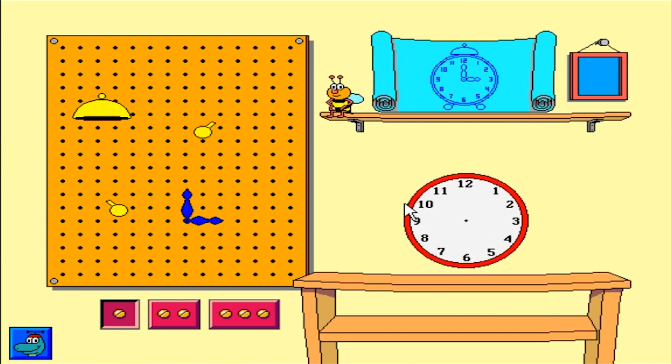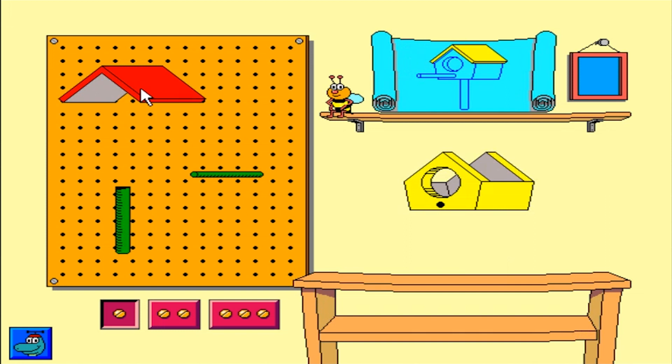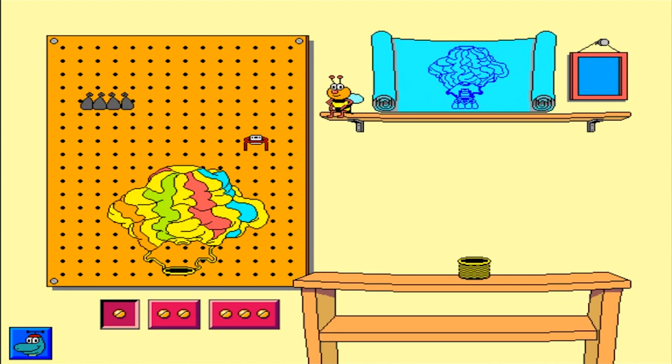Please build an alarm clock. That piece doesn't go there. That's terrific. Let's make a birdhouse. All right. Let's make a hot air balloon.